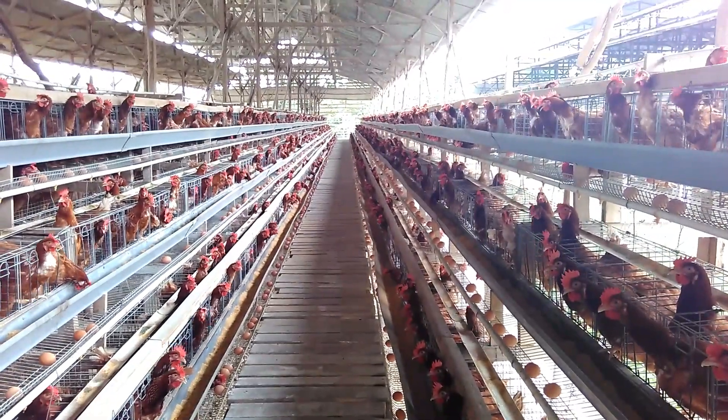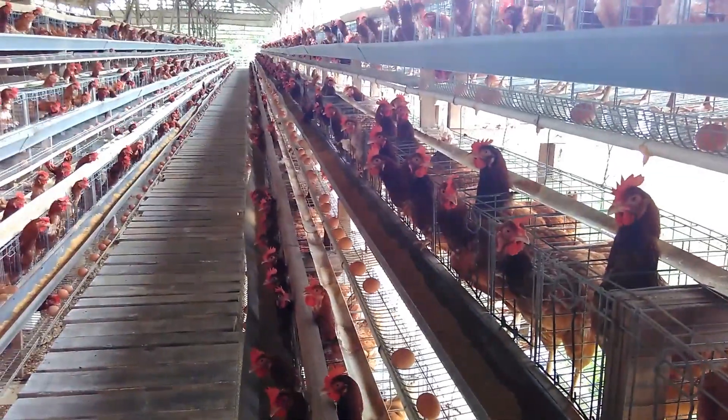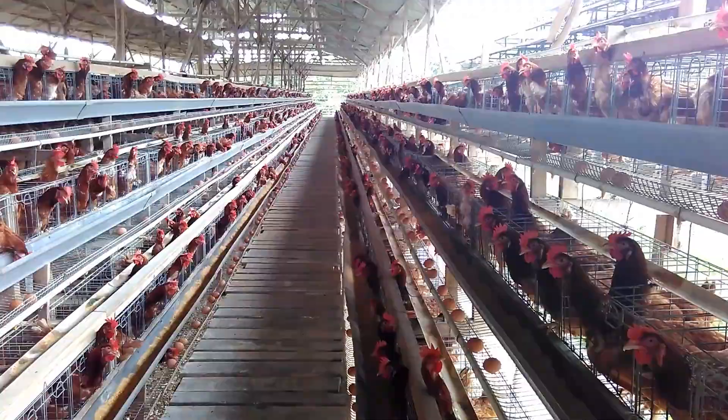This is Chicken Flock, 31 weeks. At this time, this flock is at peak production. Hen Day is about 92%, and the daily mortality rate is normal.